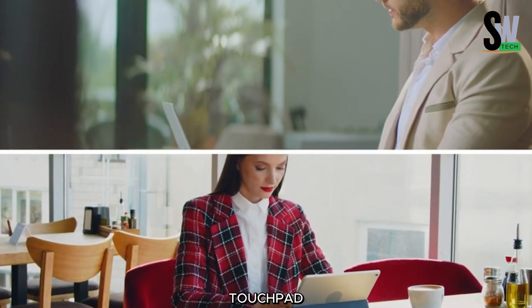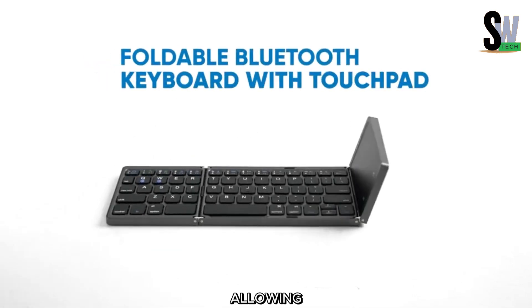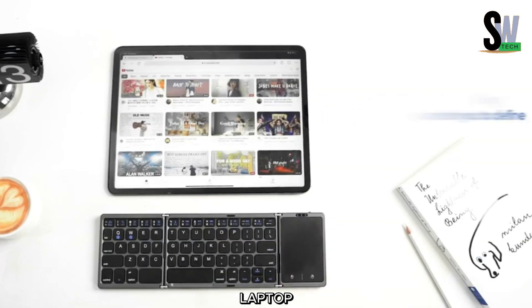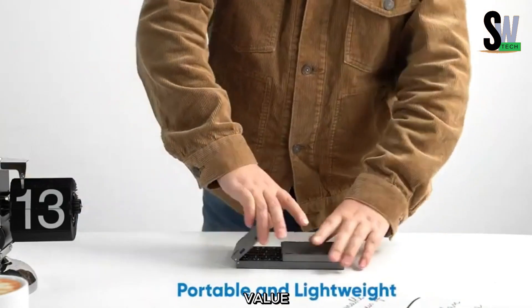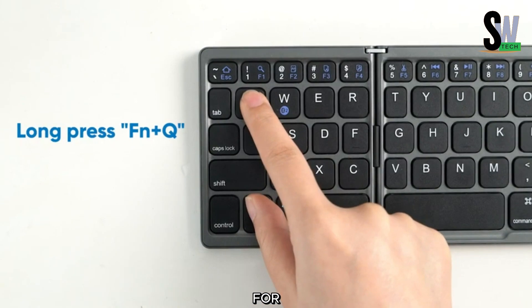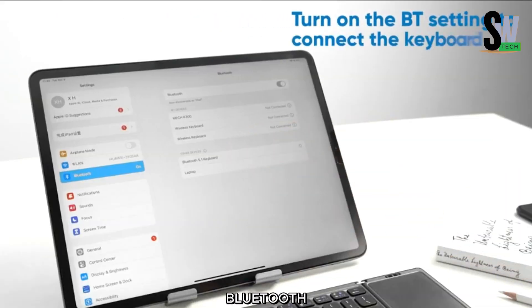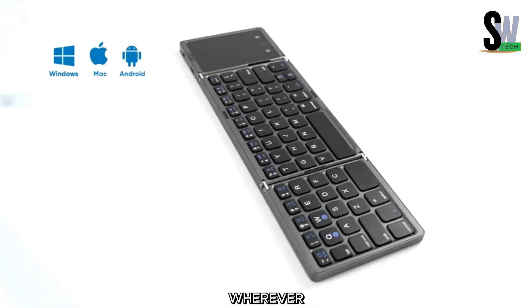It features a built-in touchpad for seamless navigation and supports multiple device connections, allowing you to switch effortlessly between your phone, tablet, and laptop. At just $38, this keyboard offers exceptional value without compromising on functionality. Whether you're typing on the go or looking for a comfortable alternative to your laptop's keyboard, the Senda Foldable Bluetooth Keyboard is a reliable, budget-friendly choice that enhances productivity wherever you are.